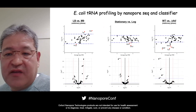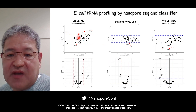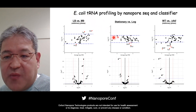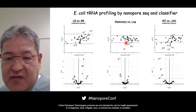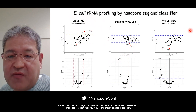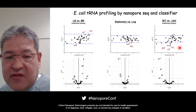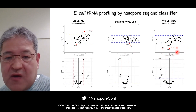We next profiled E. coli tRNAs from different culture conditions and compared tRNA abundance. We can see alteration of tRNA abundance in different culture media — LB versus M9 — with certain tRNA species upregulated in M9 medium. We also profiled tRNA from different growth phases: stationary phase versus log phase, and certain tRNAs are downregulated in log phase compared to stationary phase. We can also profile tRNA from a knockout strain of psi, a tRNA-modifying enzyme responsible for pseudouridine. A subset of tRNA species decrease significantly in the knockout cells — they all have pseudouridine — indicating this modification is required for cellular stabilization of these tRNA species.